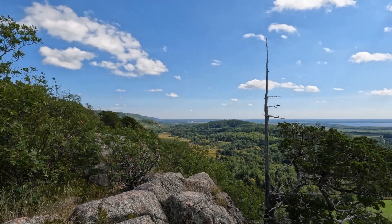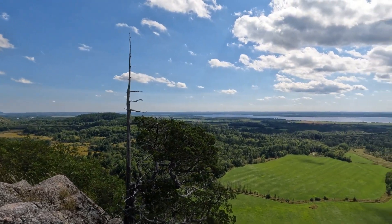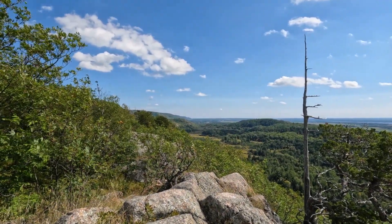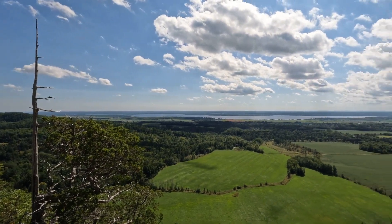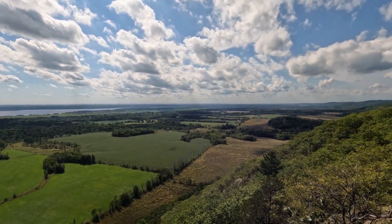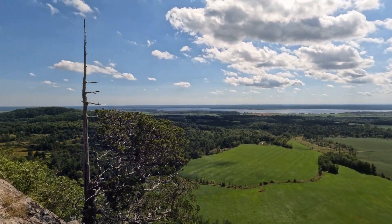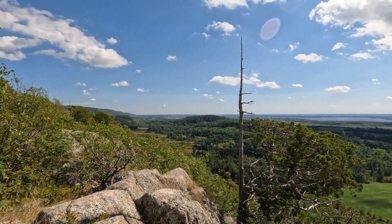450 million years ago, the continents came together to form another super-continent that we now call Pangaea. Again, huge mountain chains were formed, this time to the south and east of the Ottawa Valley. Several hundred million years later, when that continent broke up, there was further stress placed on this rift, the Ottawa Bonacher graben. Again, it was not enough to tear the continent apart, but it was enough to pull the land apart sufficiently for a large portion of it to drop down. The Ottawa Bonacher graben is what we would call a drop fault.